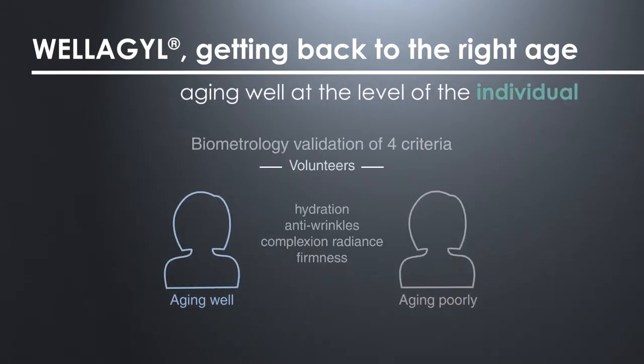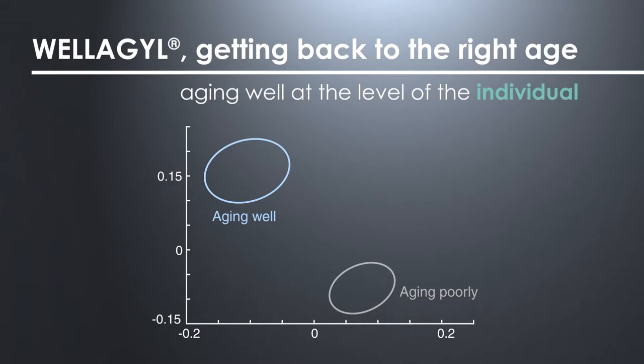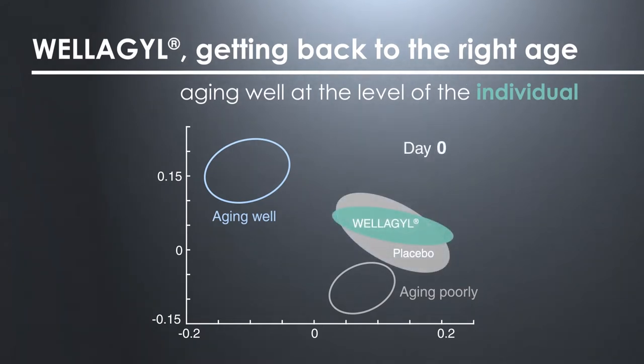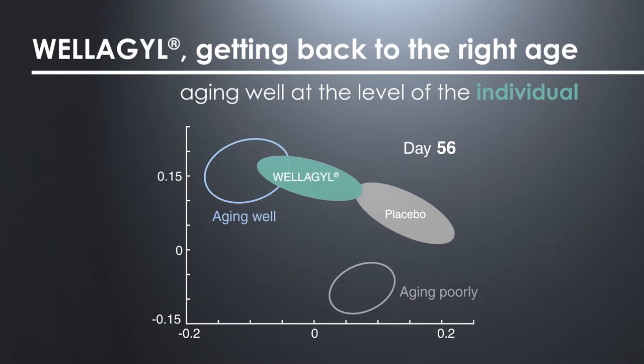Finally, at the level of individuals, four main skin parameters were identified as involved in aging well: hydration, anti-wrinkles, complexion radiance, and firmness. With Welagil, these parameters are significantly improved. Compared to the placebo, the volunteers characterized as aging poorly on D0 recovered the characteristics of an aging well profile after having used Welagil for 56 days.